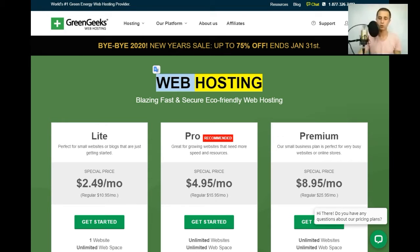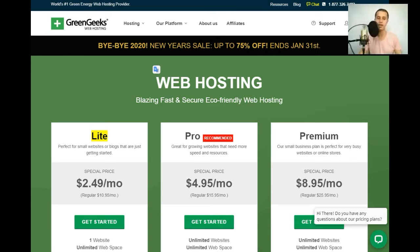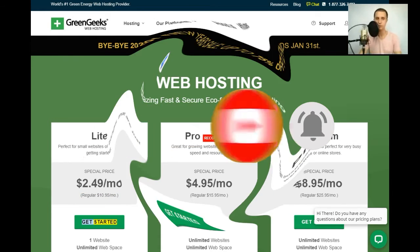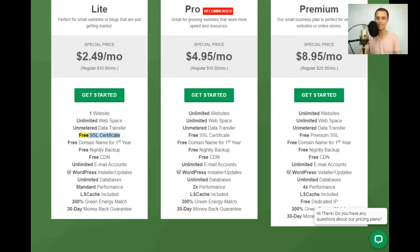Web hosting — blazing fast and secure eco-friendly web hosting. Light plan: perfect for small websites or blogs just getting started. Special price $2.49/mo (regular $10.95/mo). Includes: one website, unlimited web space, unmetered data transfer, free SSL certificate, free domain name for first year, free nightly backup, free CDN, unlimited email accounts, WordPress installer/updates, unlimited databases, standard performance.